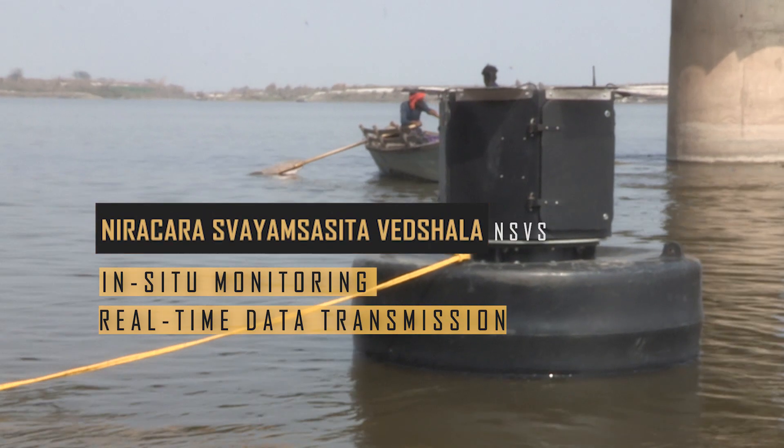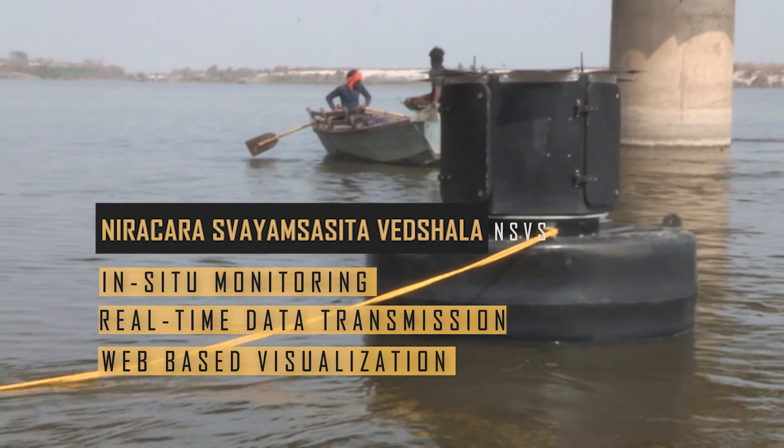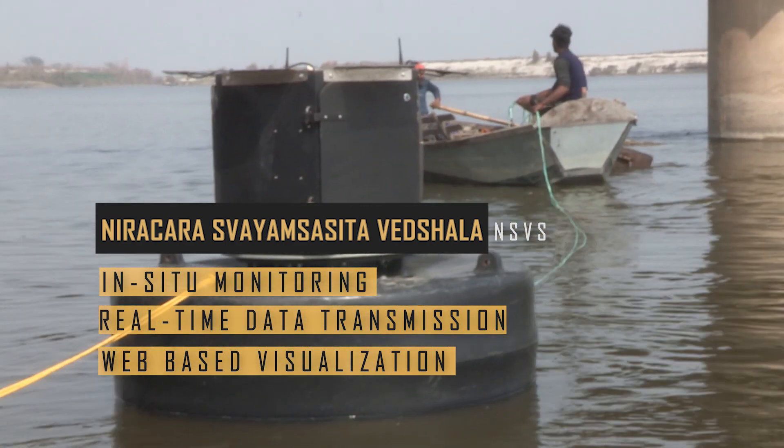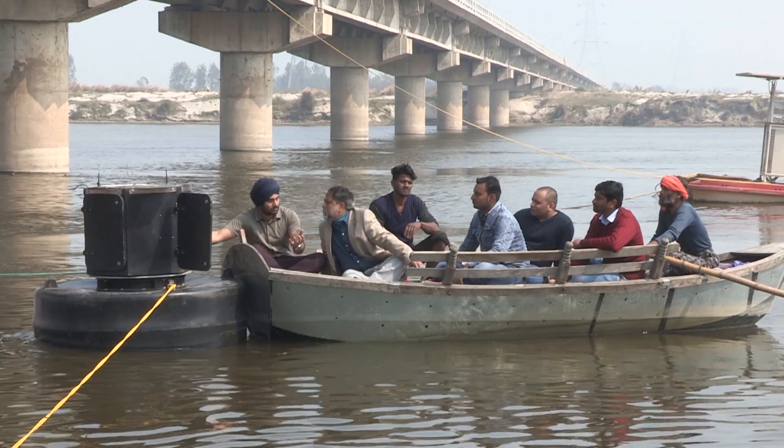Nirakara Swaim Sasita Vedjala, NSVS — for in-situ monitoring, real-time data transmission, and web-based visualization — is being prepared to be anchored at the Bitur River in Kanpur.